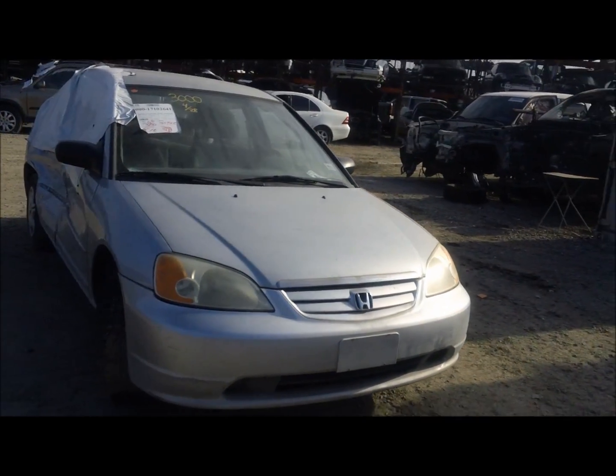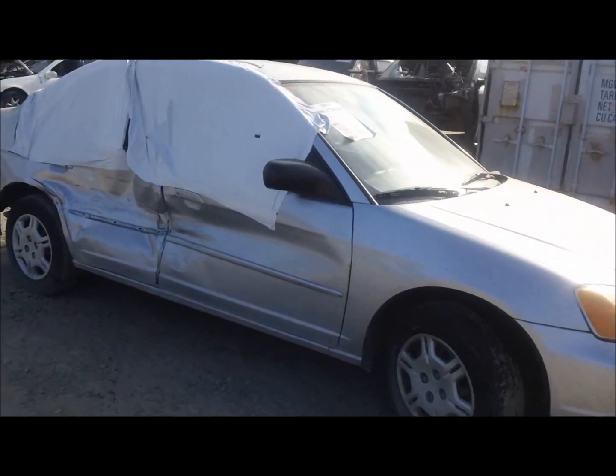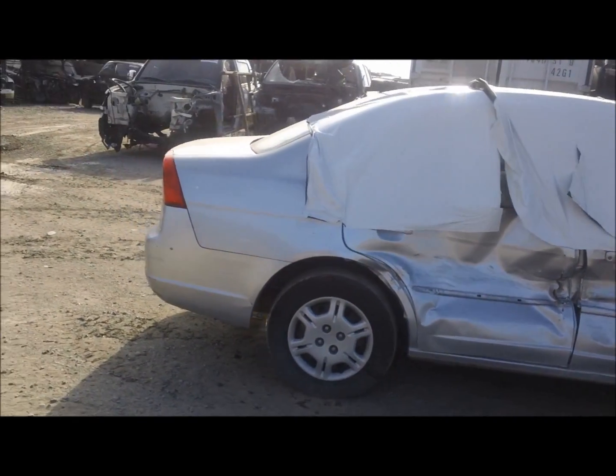Welcome to Fresno Tap Recycling. Today we have a 2002 Honda Civic. It's got a clean front end, damage to the passenger side — both doors. The B-pillar looks like it's shot there.